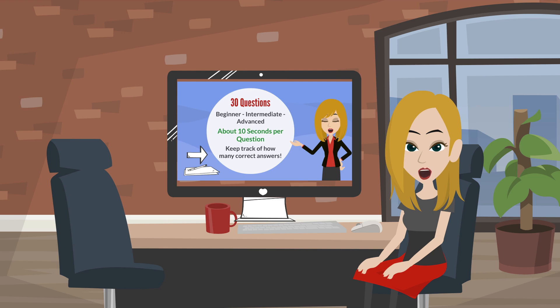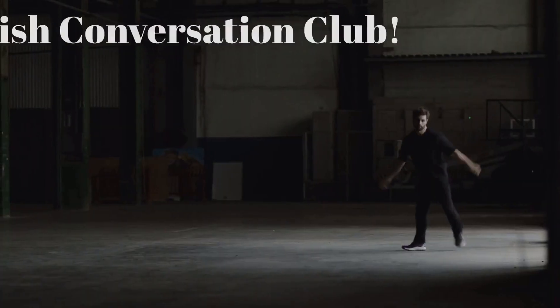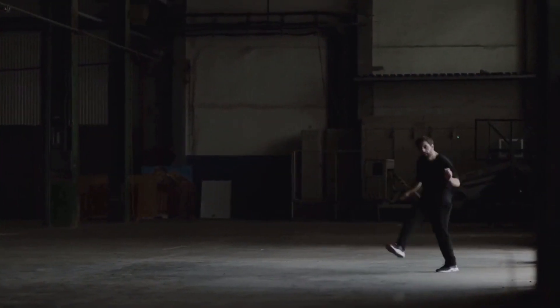Thanks for taking the test. Tell us your score in the comments section. We'll see you next time.